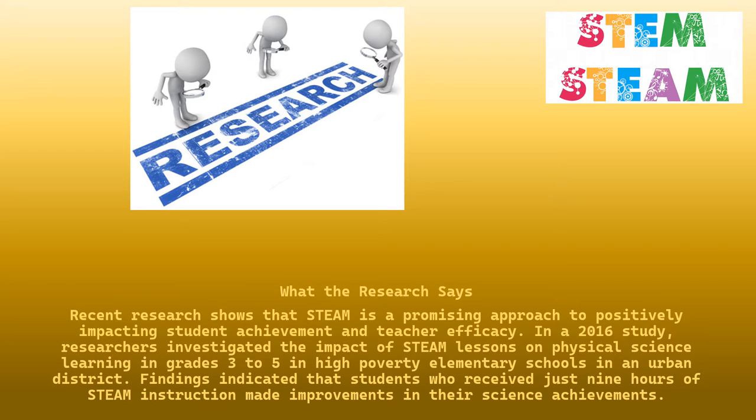Recent research shows that STEAM is a promising approach to positively impacting student achievement and teacher efficiency. In a 2016 study, researchers investigated the impact of STEAM lessons on physical science learning in grades 3 to 5 in high-poverty elementary schools in an urban district. Findings indicated that students who received just 9 hours of STEAM instruction made improvements in their science achievements.